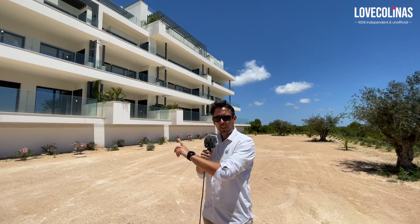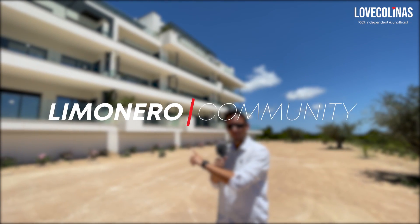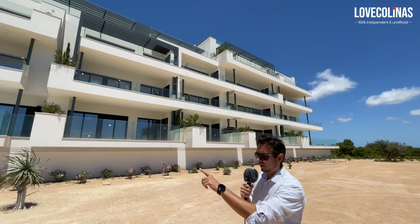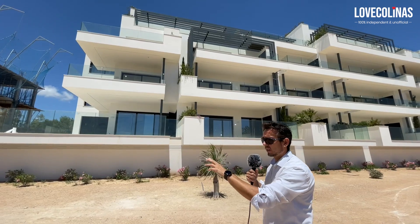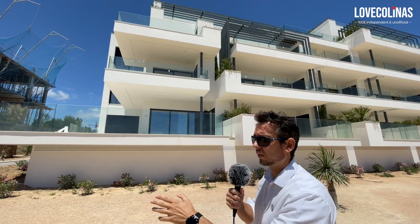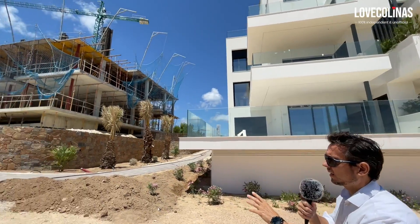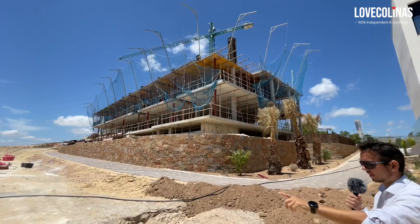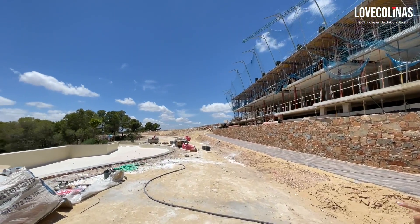We're at the apartments of the Limonero Residences. As you can see, works have been completely finished. If we walk this way, you'll see that there's another block of apartments being built currently. Some of them have been sold already, others are still available — make sure you contact us if you want to know more about the availability.